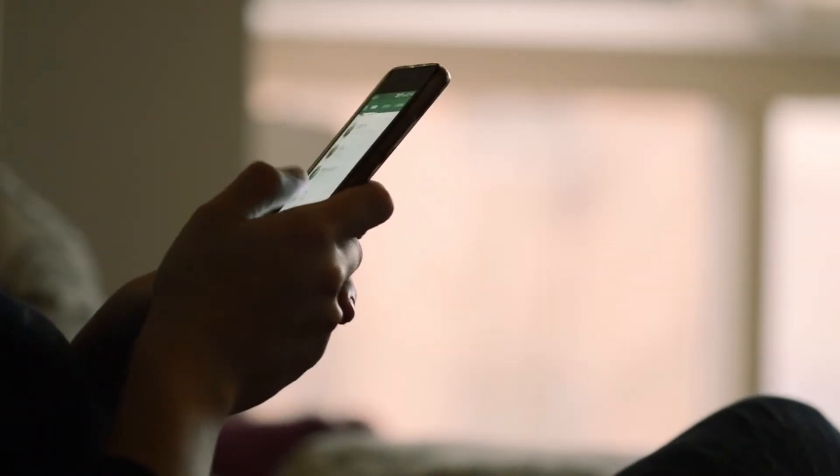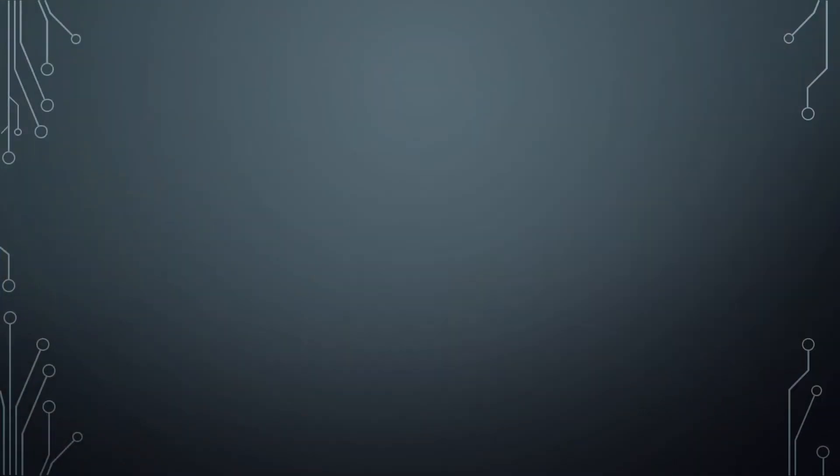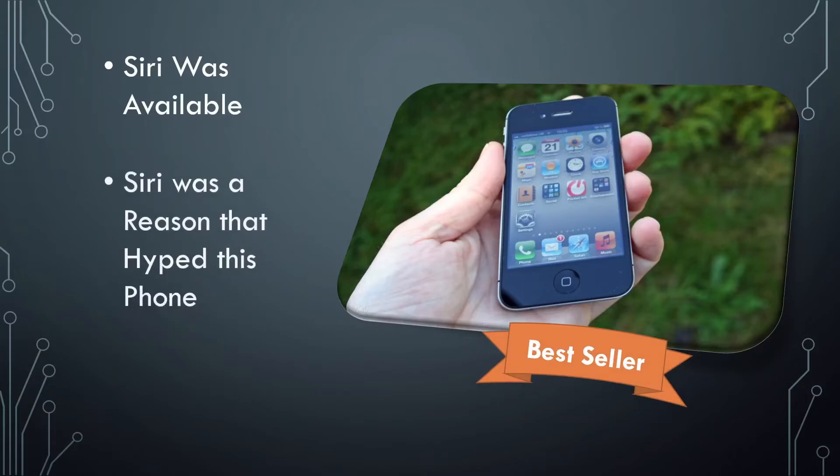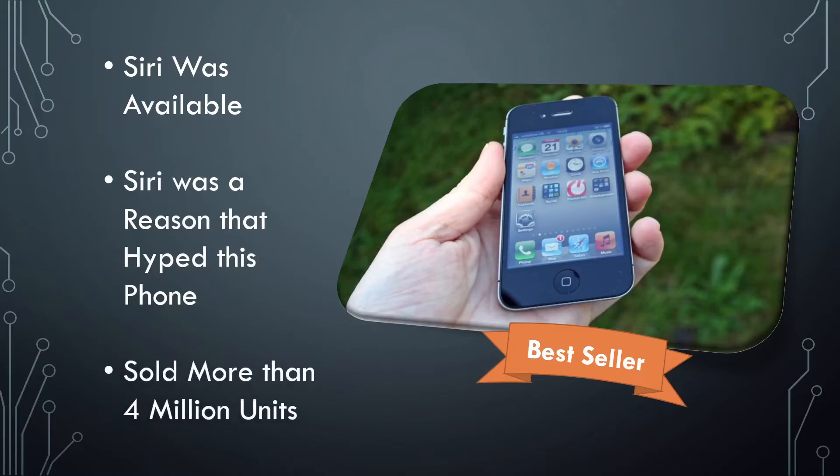Speaking of touchscreen mobile phones, in 2011 the iPhone 4S was the best phone that year. It was an upgrade on the iPhone 4, and Siri was available as Apple's virtual assistant, created in October 2011. Siri was actually one of the reasons that hyped the iPhone on its launch day, and that iPhone sold more than 4 million units.